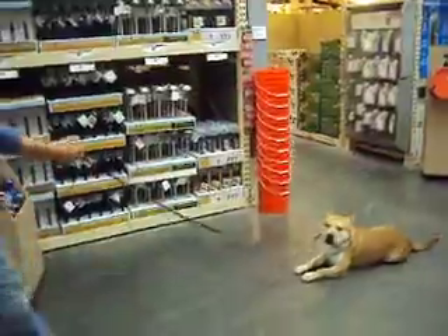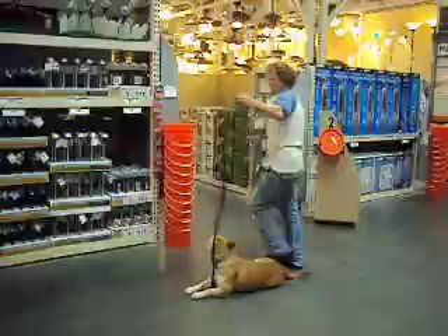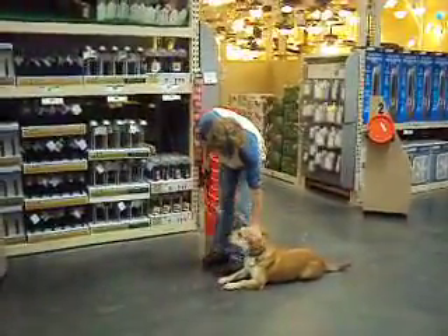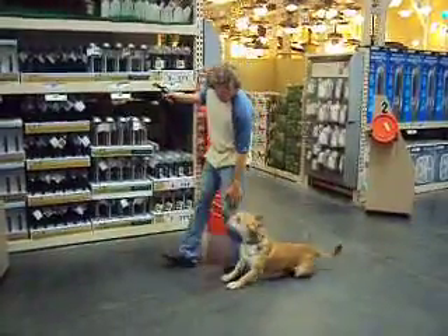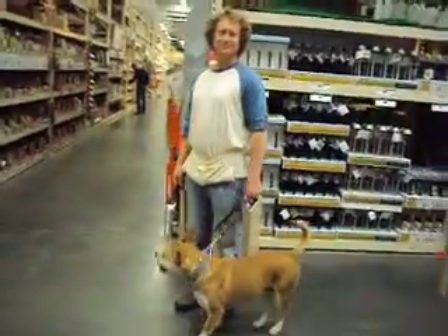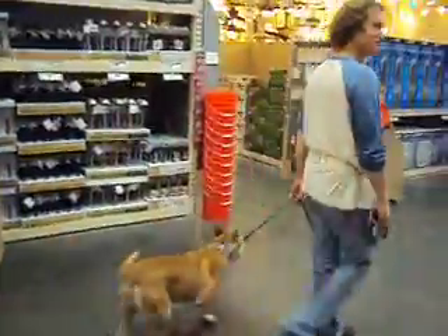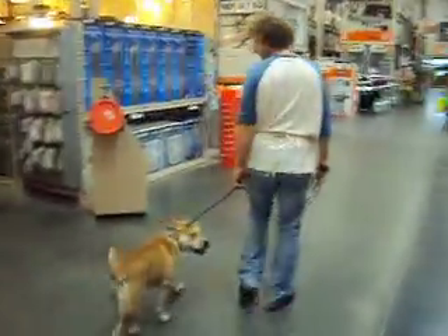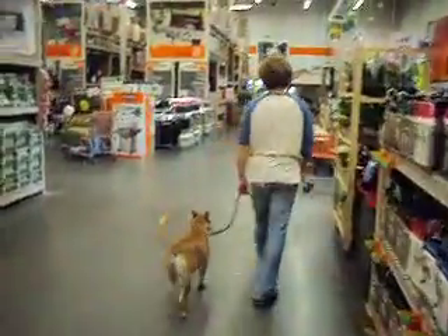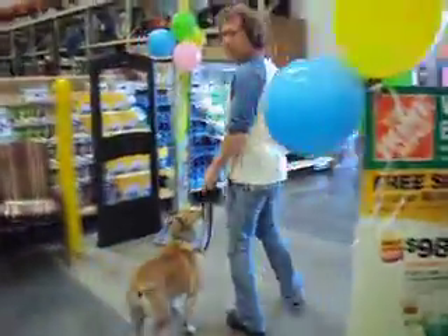He is now practicing being in a down position with his handler just walking around him and walking away from him, and obviously he is very solid with that. He was just petted as a reward, so you don't have to use food every time, even though you should in the beginning because he is not used to being handled by you. He is very relaxed. Okay, we are going to go.